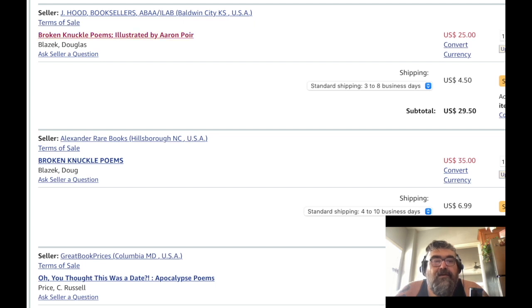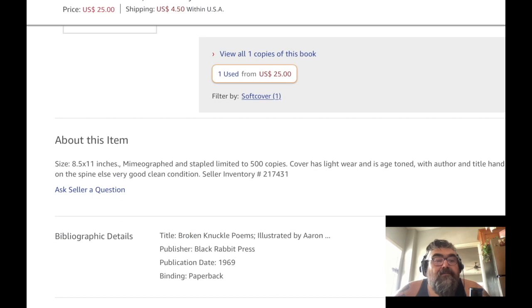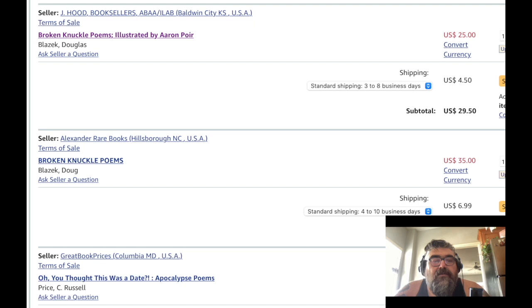Let's start with the $25 edition. The $25 edition does not have a picture — it says absolutely nothing really. Size eight and a half by 11 inches, mimeographed and stapled, limited to 500 copies. Cover has light wear and is age-toned, with author and title handwritten on the spine; everything else in good, clean condition. I don't know if the spine of that book is supposed to be handwritten or not. Let's go back to the cart and look at the other one.